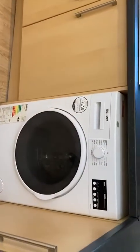Got a washing machine which comes with a tumble dryer as well. So that's pretty good.